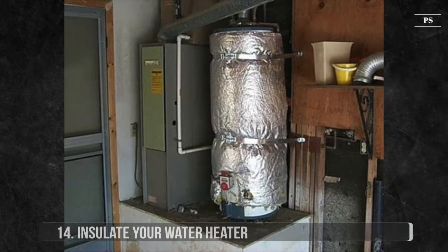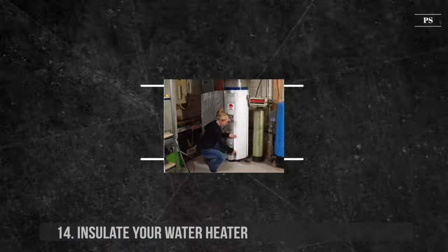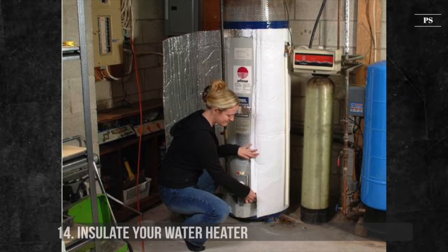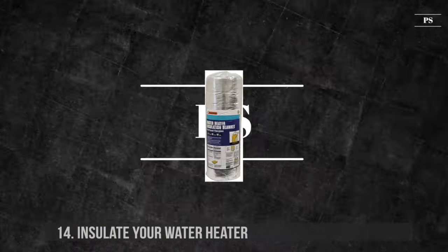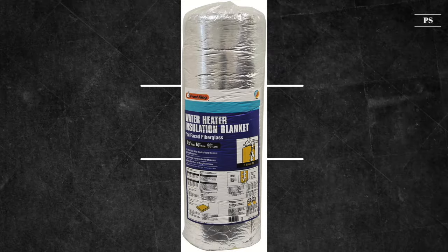14. Insulate Your Water Heater. Regardless of whether you heat your water with gas or electricity, wrap up your water heater cylinder in insulation if you have one. This one simple energy conservation step can save up to 10% of water heating costs on your electricity bill.